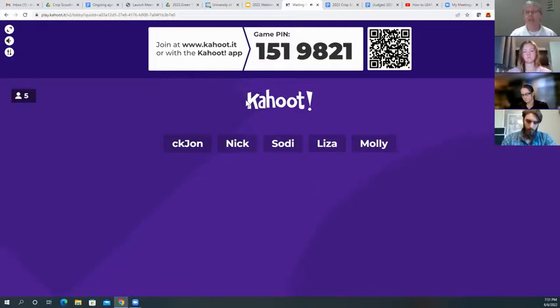The faster you answer the question, you'll get a little fiery symbol by your name showing you have fast fingers. After each question it'll show the participants and their scores, building as we go. At the end there'll be a podium showing our first, second, and third place participants.